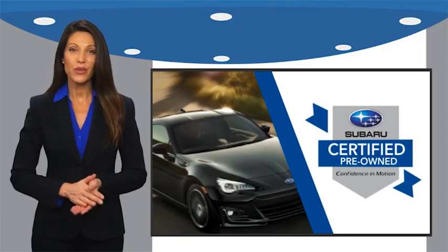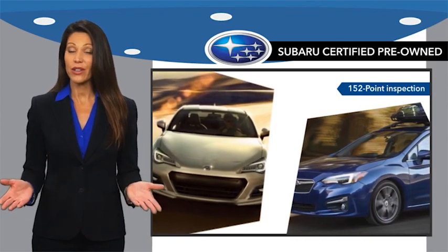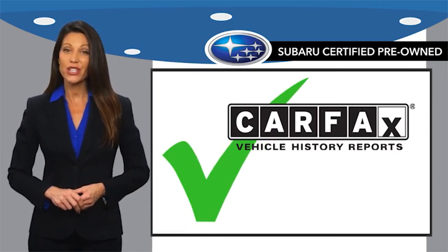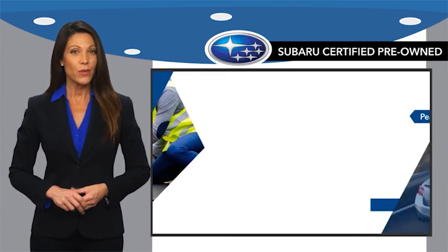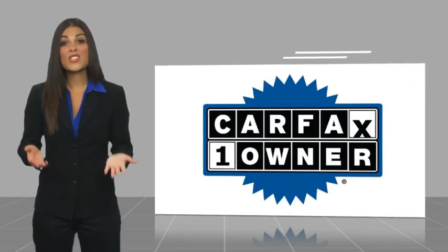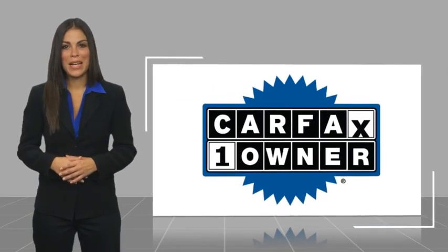Subaru Certified Pre-Owned vehicles have no secrets — you never have to wonder about vehicle history, reliability, and durability. Qualifying vehicles have passed through a stringent process determined by Subaru of America. When shopping for a pre-owned Subaru, the best place to look is your Subaru dealer. This is a one-owner vehicle with a Carfax vehicle history report.